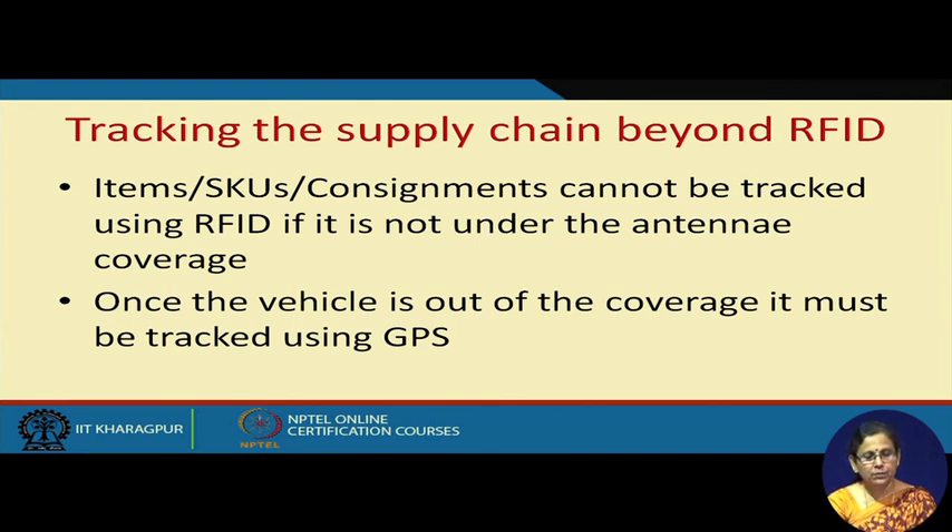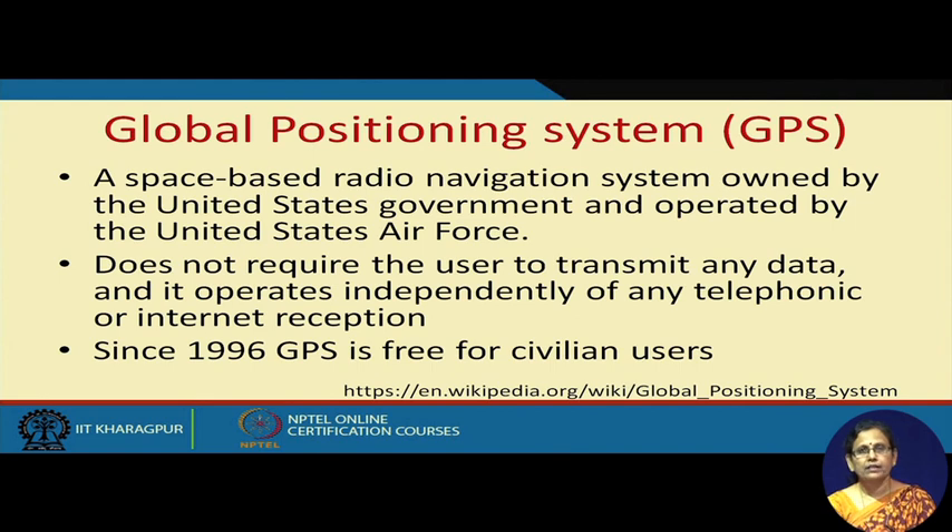Once items, SKUs, and consignments are out of the RFID antenna coverage, they cannot be tracked. Those vehicles are to be tracked by GPS. GPS — the Global Positioning System — is something all of our mobiles now have.